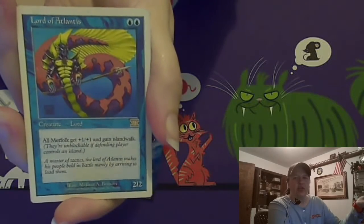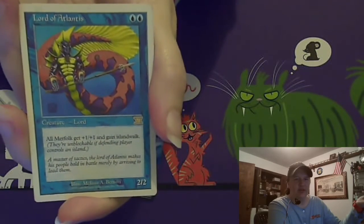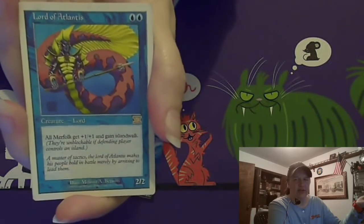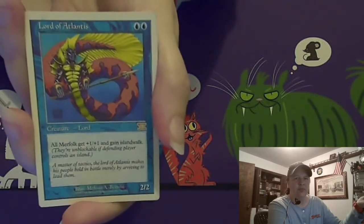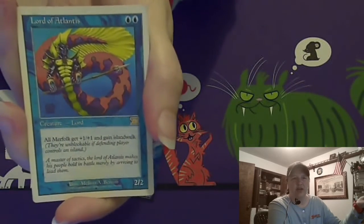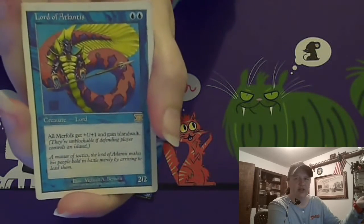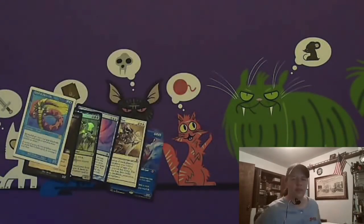Lord of Atlantis — you'd think this card would get reprinted at some point, considering it's legal in Modern and not exactly the easiest card to hunt down. You'd think they'd put it in one of those Modern format boxes or something. Anyway, it seems like a card that needs a reprint, and if it gets a reprint I could still use a few more to actually get up to a playset. I decided I just have two now. But that's what we got from Card Kingdom.